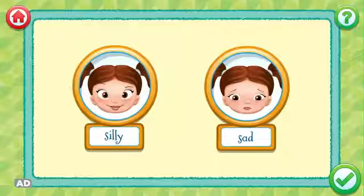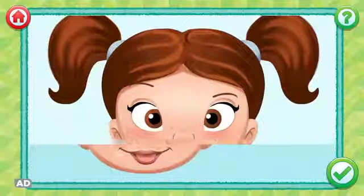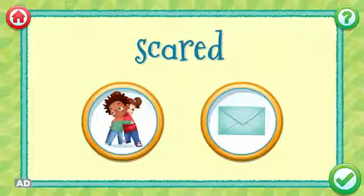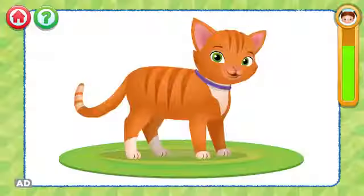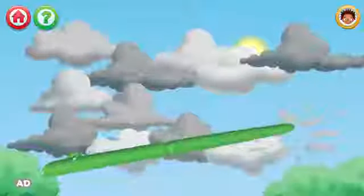Identify how a child is feeling and then match their facial expression. Choose strategies to deal with different feelings. Make rainbows, pet a cat, and tap storm clouds away.